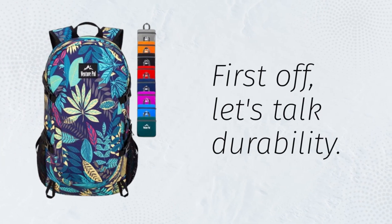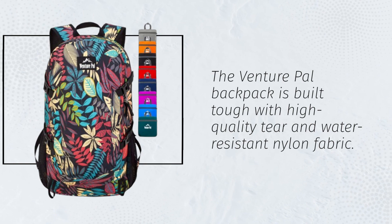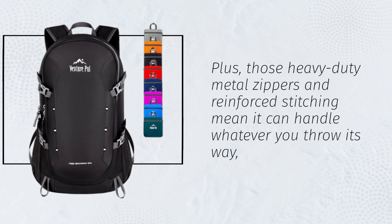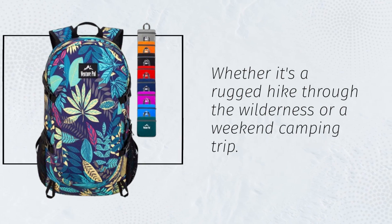First off, let's talk durability. The Venture PAL backpack is built tough with high-quality tear and water-resistant nylon fabric. Plus, those heavy-duty metal zippers and reinforced stitching mean it can handle whatever you throw its way, whether it's a rugged hike through the wilderness or a weekend camping trip.